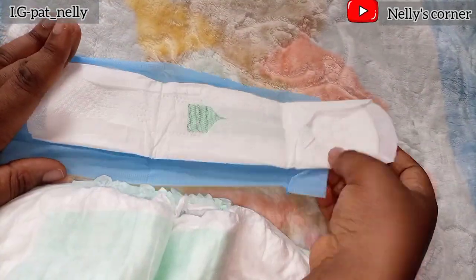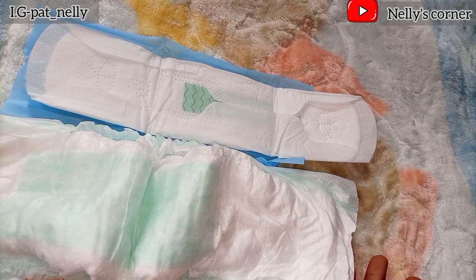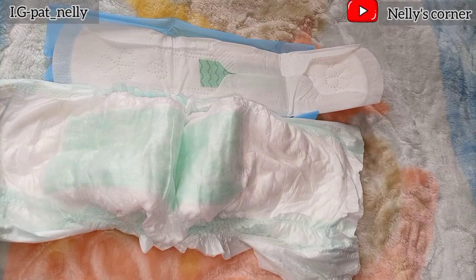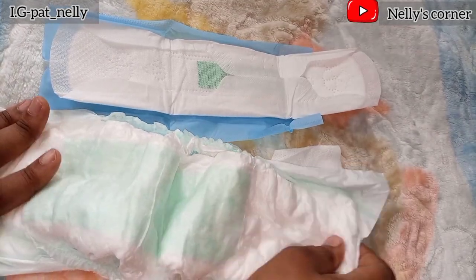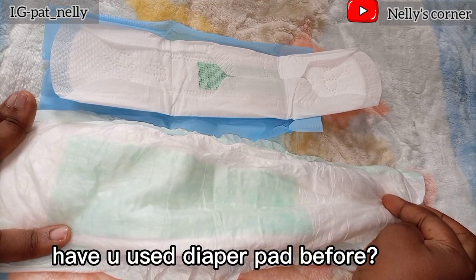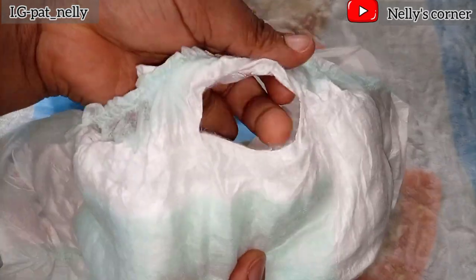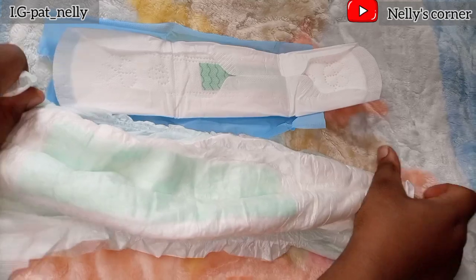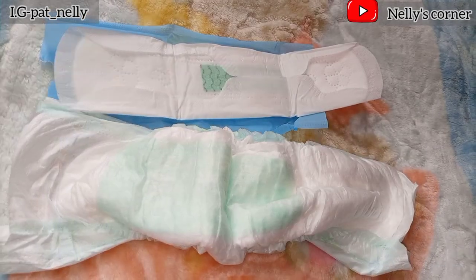Now compare it with the size of a heavy flow pad - this is a heavy flow pad, and this is your diaper pad. Which of them would you really love to go for, for those who experience heavy flow? When disposing your diaper pad, the elastic that you cut out is what you use to wrap the diaper pad.